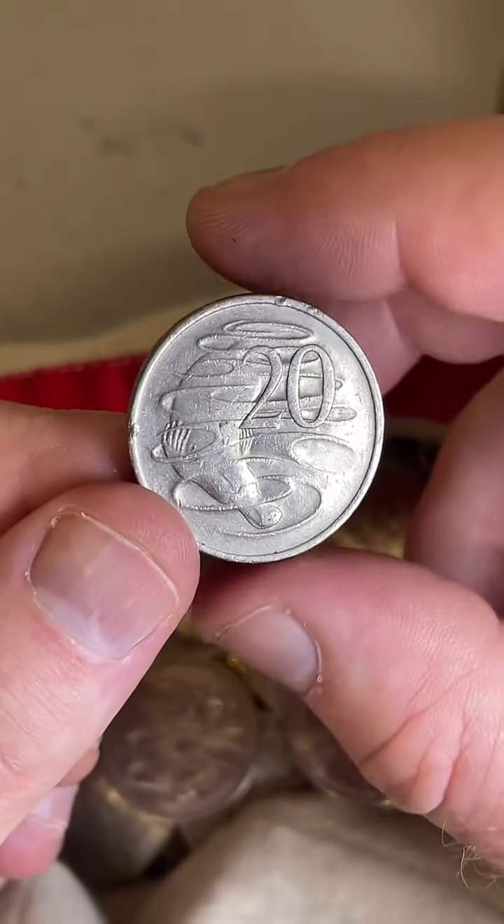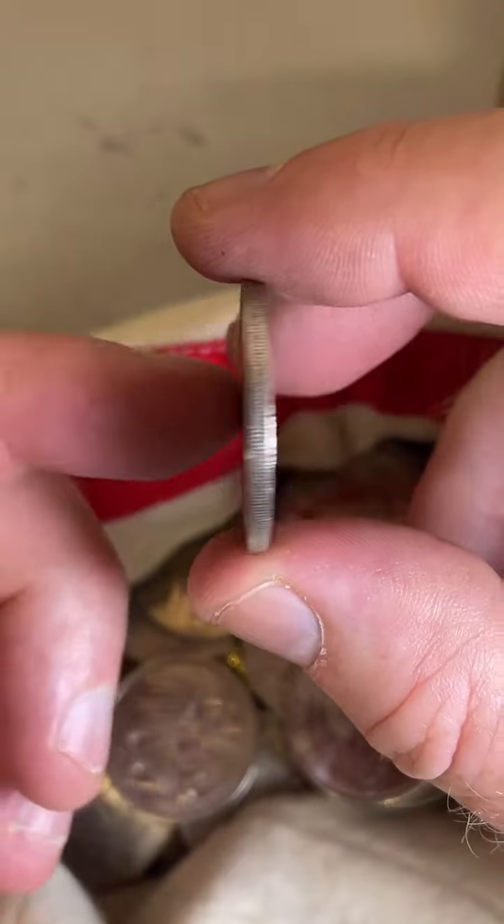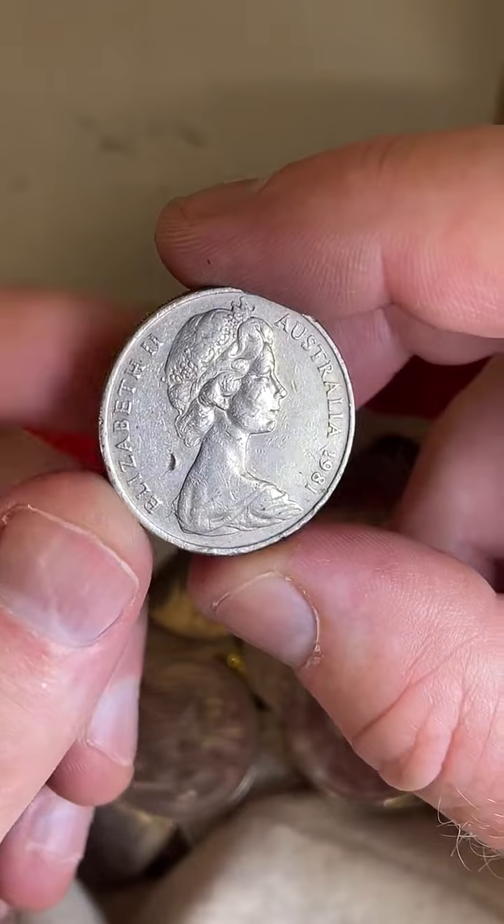Five, four, three, two, one — reveal! Oh, 81! I said 2013 — I was a long way off.